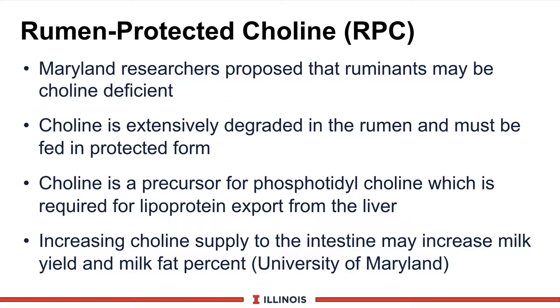A new product is RPC, or rumen-protected choline. Maryland researchers clearly indicated that ruminants may be choline-deficient, but the problem is that when cows consume choline that is not protected, about 99% is destroyed by rumen microbes. Therefore it must be protected against any biological effect. The role of choline is as a precursor of phosphatidylcholine, which is required for making phospholipid proteins to export from the liver. Choline helps move fat out of the liver to be utilized as an energy source and minimizes the development of fatty liver in dairy cattle.